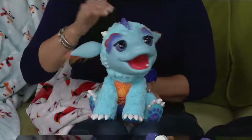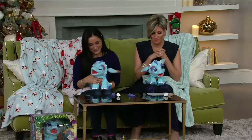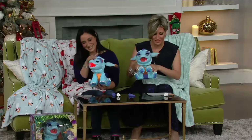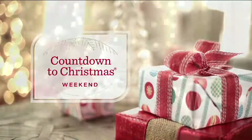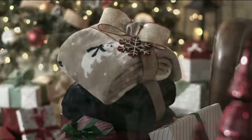Hasbro has done it again. These are the For Real Friends collection, and this year's big one is Torch, My Blazin' Dragon. It's on easy pay, it's good for four years of age and up. These fantasy, oh-so-lifelike pets — in this case — breathe what looks to be like baby fire.